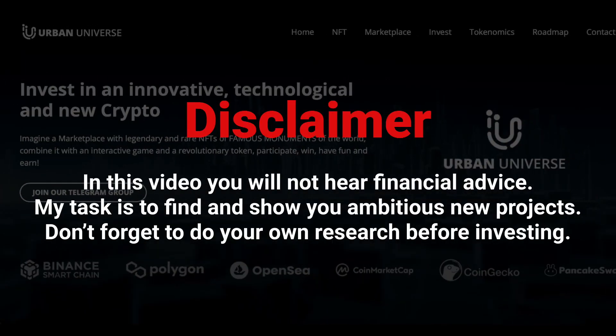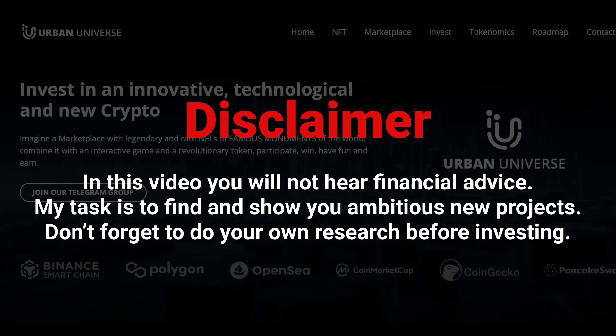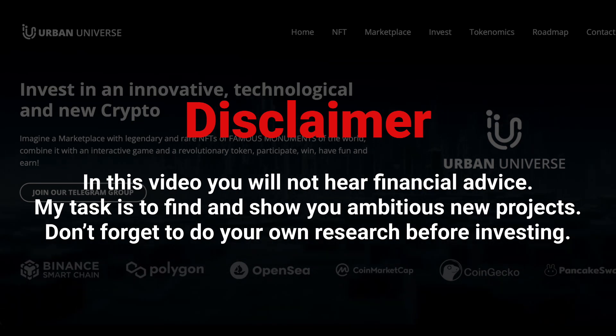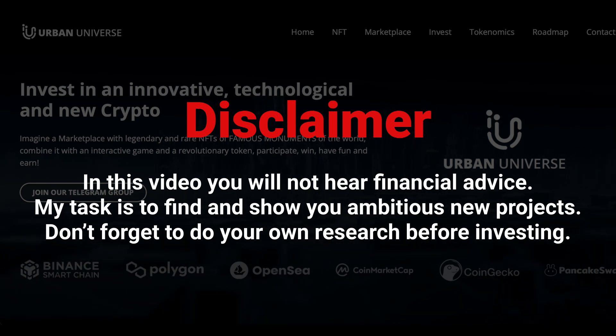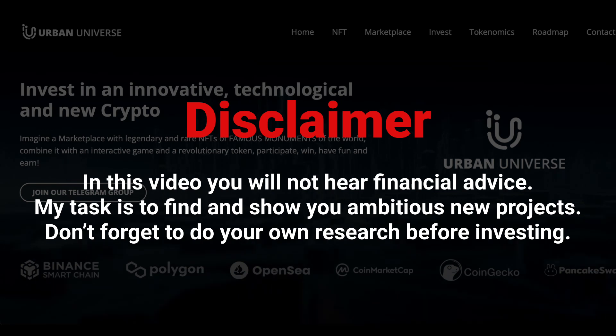Hi everyone, you're on the Mark Aharavan channel where we do reviews on cool DeFi projects, and today we have a new project called Urban Universe Token. Before the video starts, a small disclaimer: everything you will hear in this video is not financial advice. Before making a decision about investing in a particular project, always conduct your own research. This is the only way you can save and protect your capital.